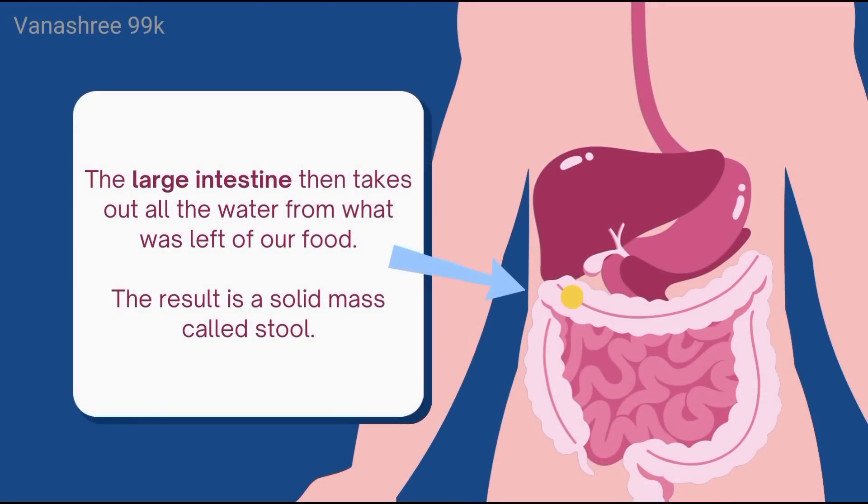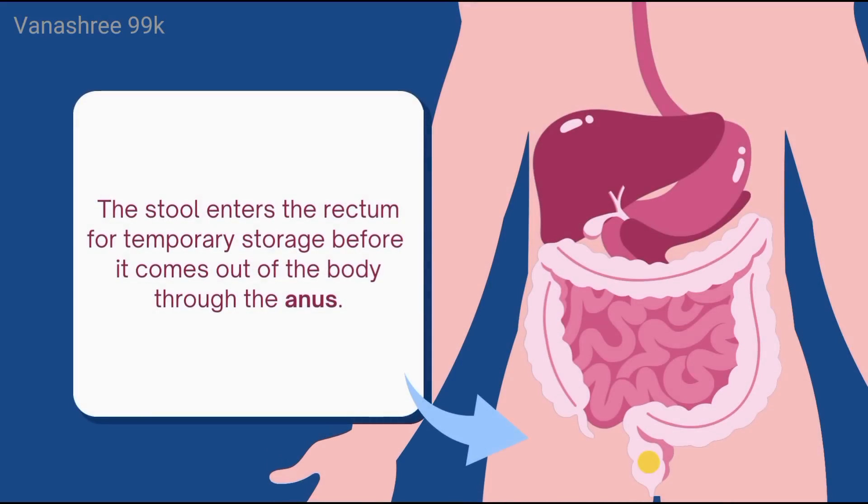The large intestine then takes out all the water from what was left of our food. The result is a solid mass called stool. The stool enters the rectum for temporary storage, before it comes out of the body through the anus.